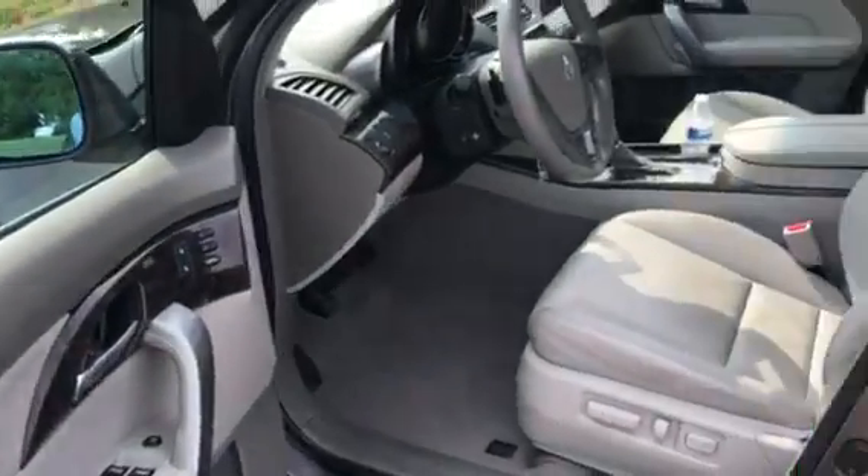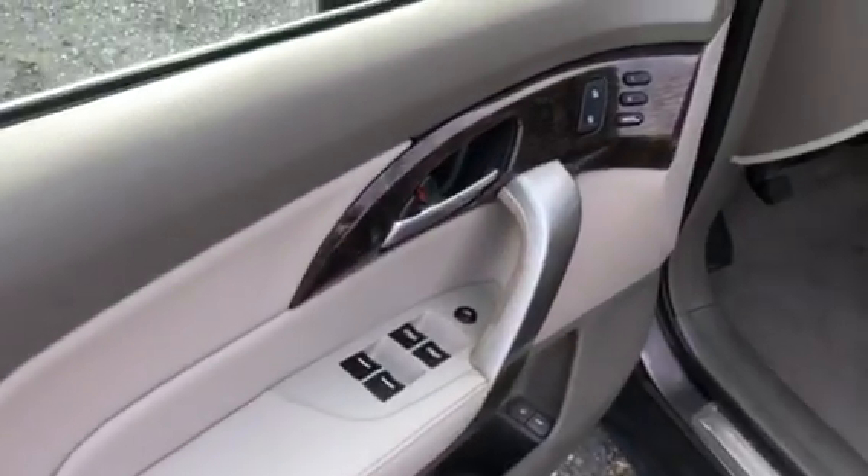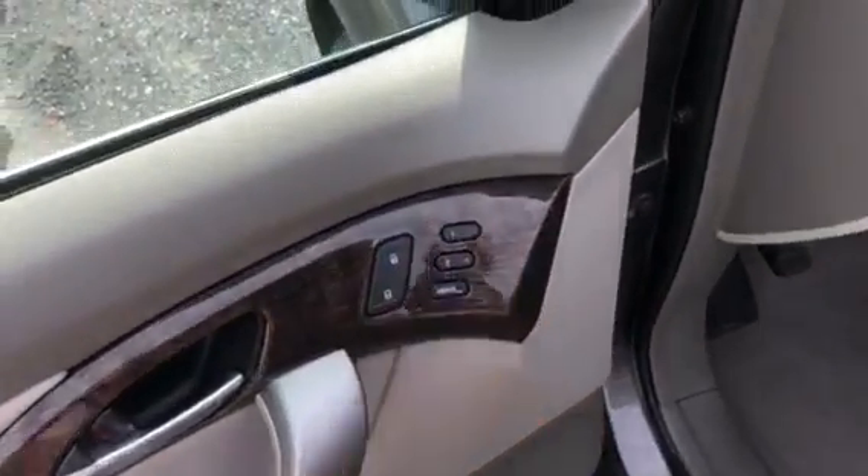Up front, there are plenty of features in this Acura. You will notice the leather seats up front are in great shape as well. You do have your power door locks, windows, and mirrors, and memory seating.